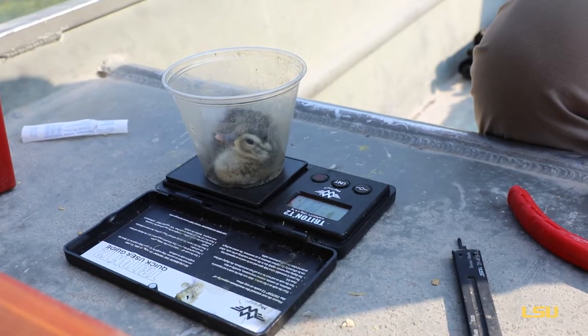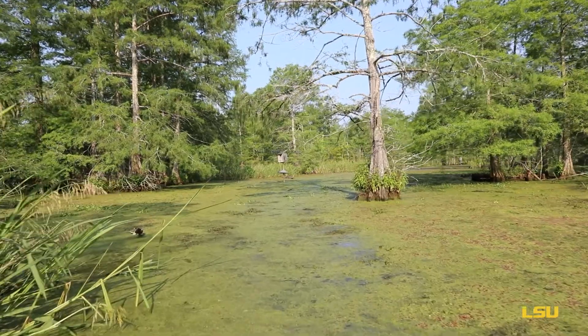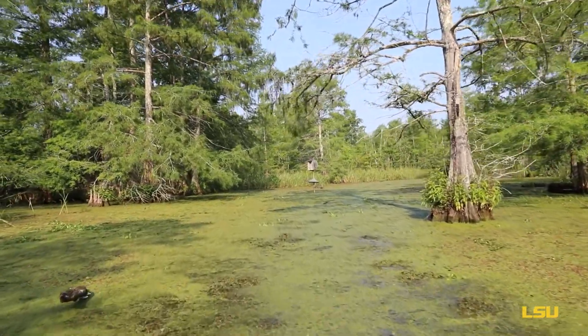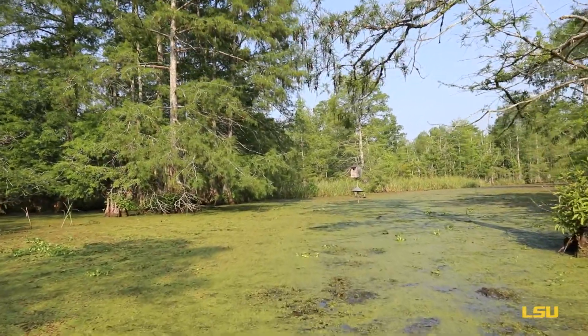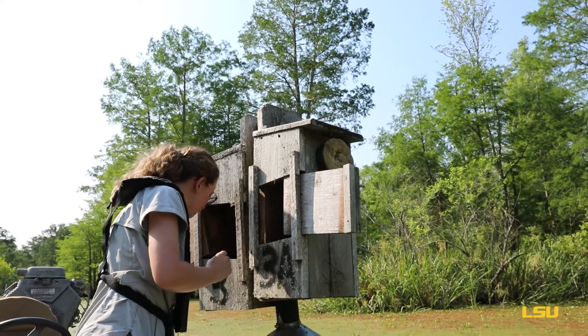We take their mass and their tarsus measurements. We also take a blood sample of each duckling and then put them back in the nest, let them chill out for a couple minutes so they're not trying to scramble and escape. Then we'll unplug that box and let their mom come take care of them.